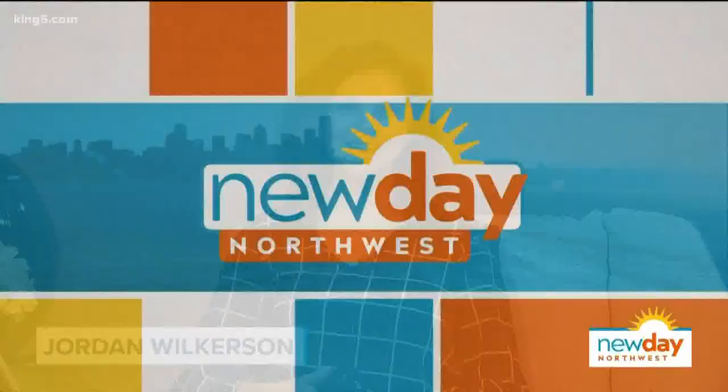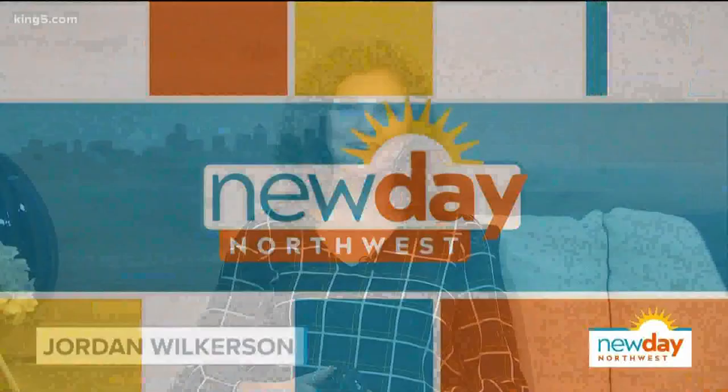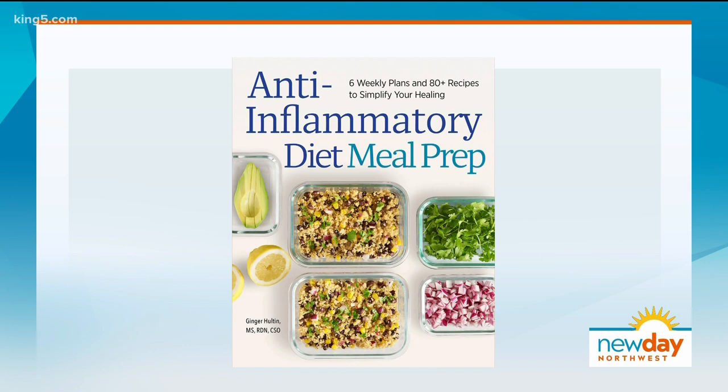Welcome back. Maybe you've heard that inflammation can cause a lot of issues in the body. I've heard that before, but what does that actually mean? A new book called Anti-inflammatory Diet Meal Prep by registered dietitian Ginger Holton takes a look at some of the foods that can fight inflammation.